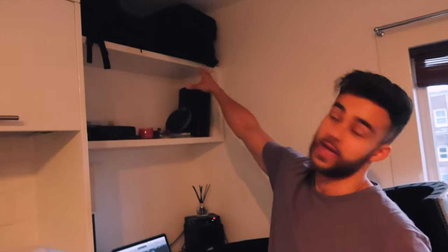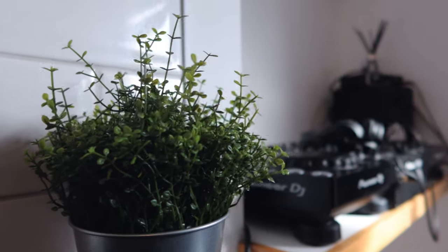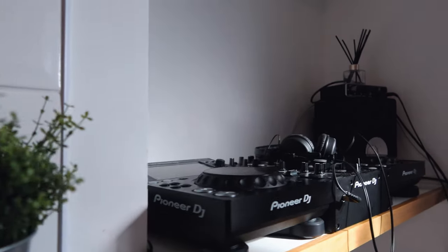Over here is where I practice some of my DJ stuff. I've got my DJ decks up there — two miniature DJ units which are really cool — and I've also got a mixer up here. I don't use a laptop because DJing from a laptop — is it really DJing? Let me take you into my living area.